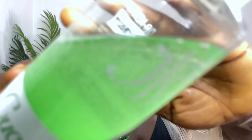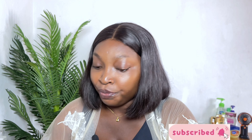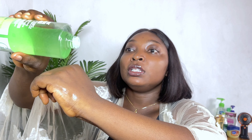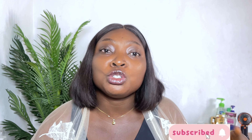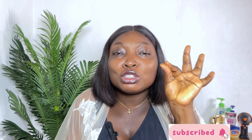Now let's get into the consistency of this product. Can you see the bubbles? Let me pour some onto my hand so you can see it clearly. It runs and it smells exactly like cucumber. The consistency is slightly thick — not too watery.